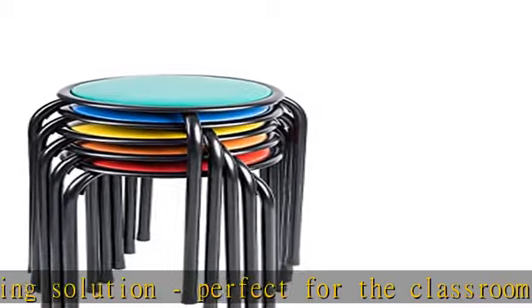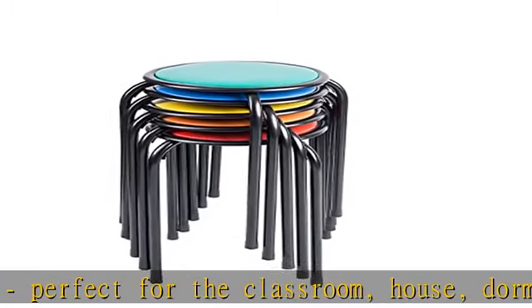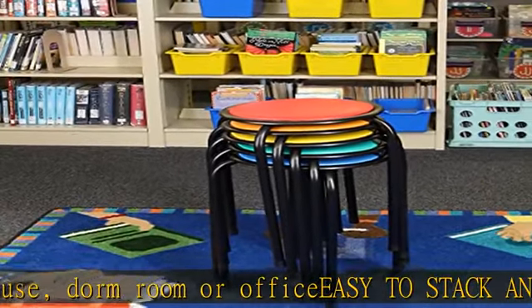Multicolored set consisting of one red, one blue, one green, one yellow, and one orange seat. Small alternative children's seating, supported by metal black stack legs including feet caps to protect floor space.